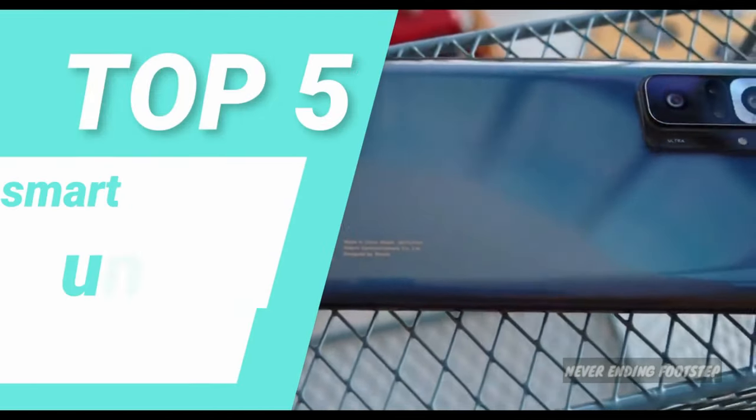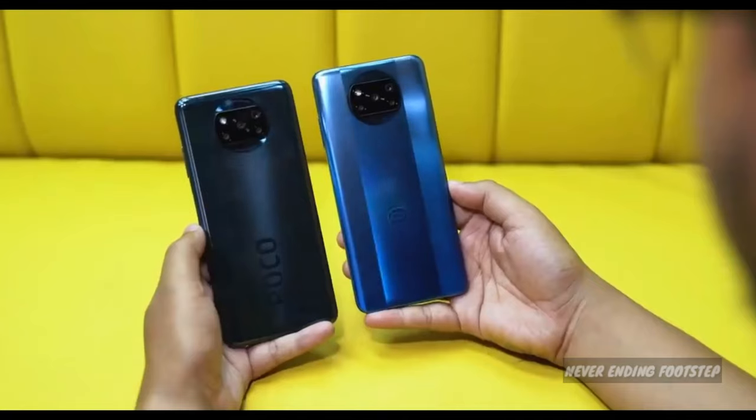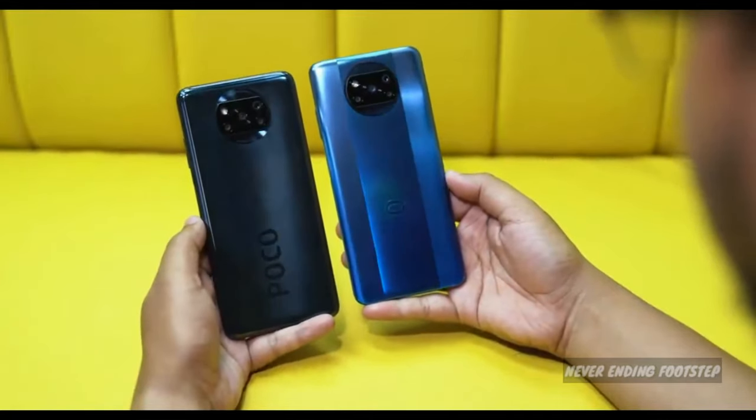Okay, now in this video we have the top 5 smartphones under 20k mid-range segment. In this mid-range segment, we have the best value for money and best price to performance ratio of the devices.